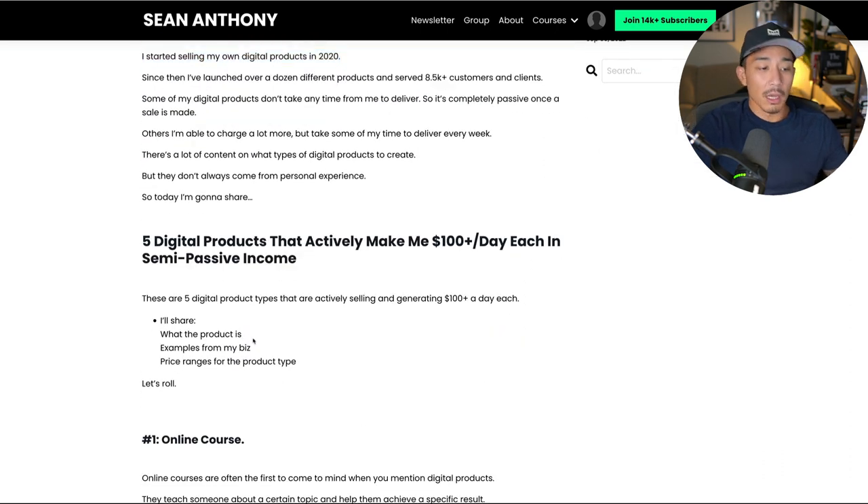What I'm going to do is share what the product is, give you an example from my business, and then give you some price ranges for what I've seen for the product types. These are just ranges that I've seen and know about — you can obviously go outside of this, but this is the most common range. So let's roll.